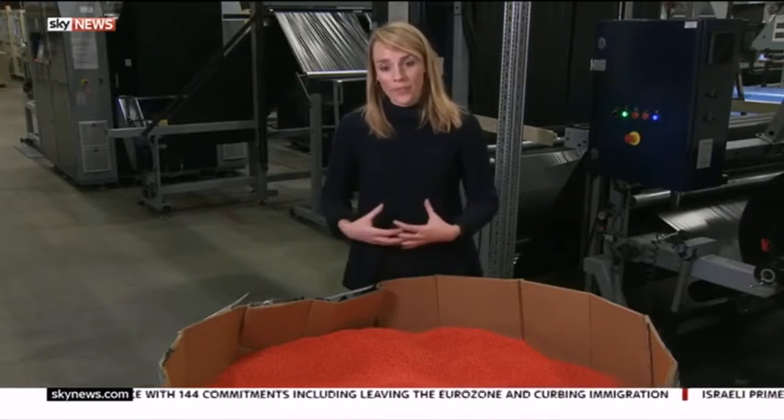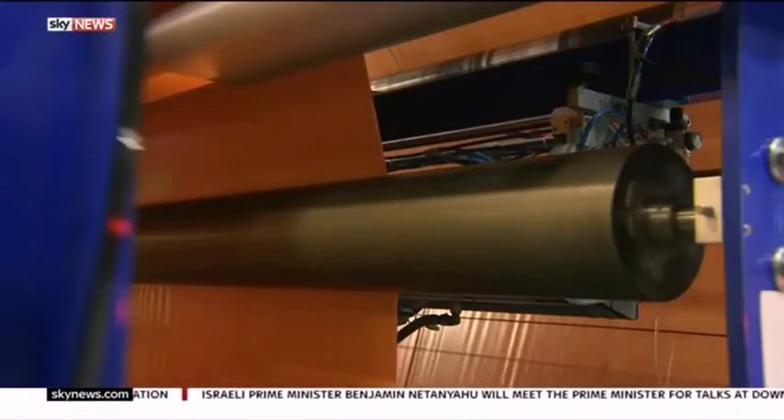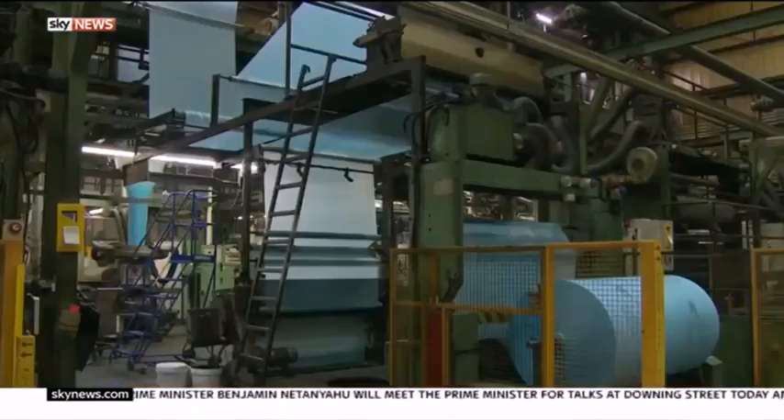Animals eat them. They feel poor, so many of them die of starvation. The issue is now so serious that there are calls for companies using nurdles to take greater care to contain them.